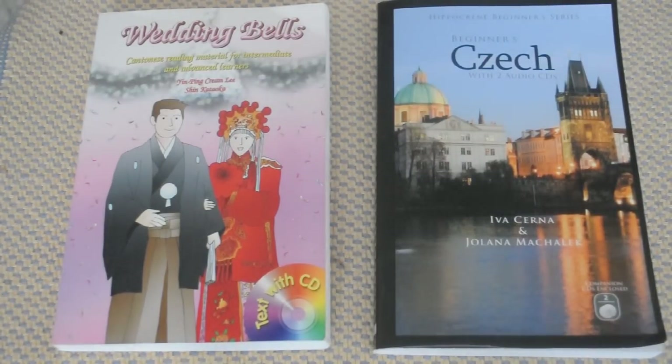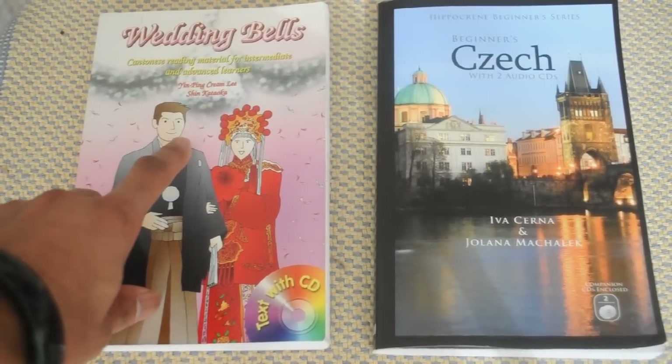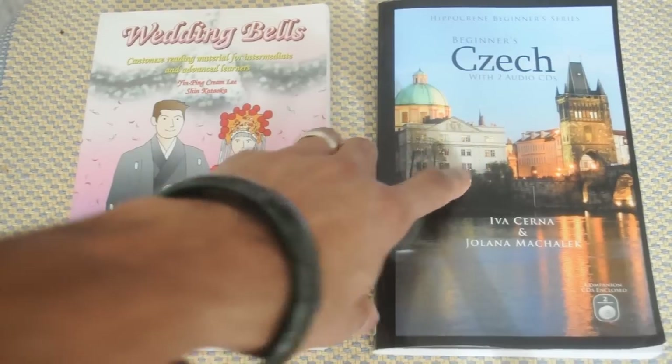What I'm going to do is make a second part of this video and show you guys the number of plays — how many times I've been listening to each of the dialogues. The Wedding Bells book had about 20 lessons, and the Hippocrane Czech course had 10 lessons.